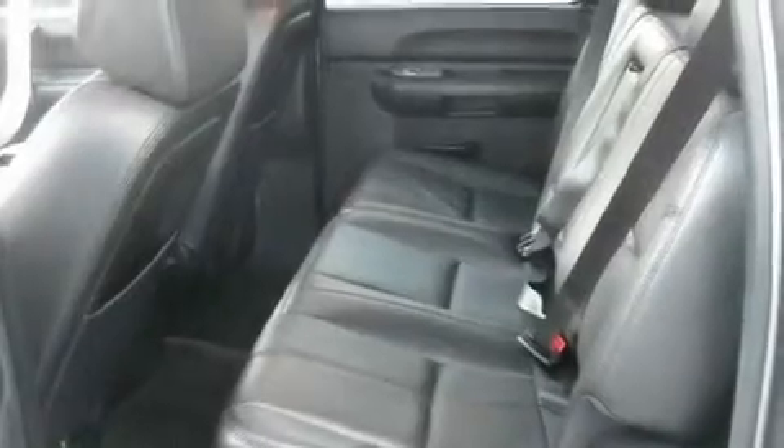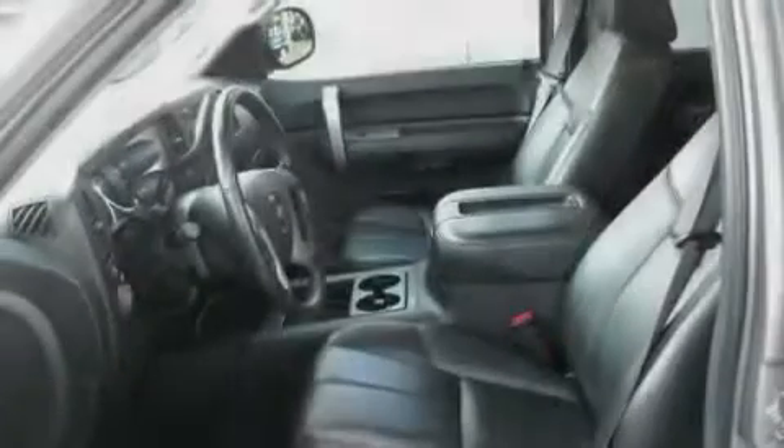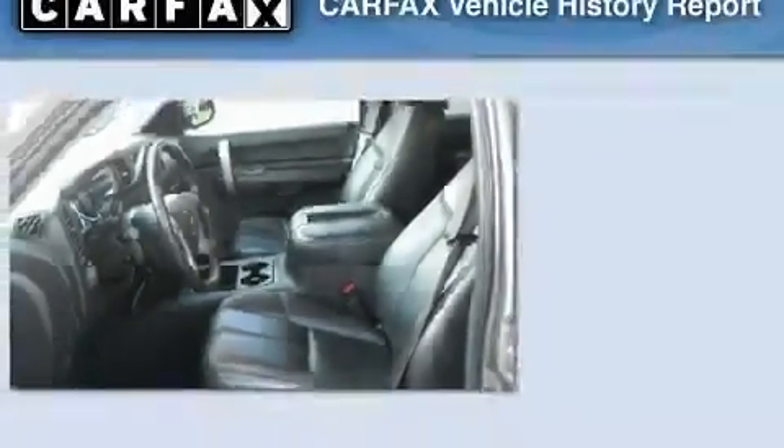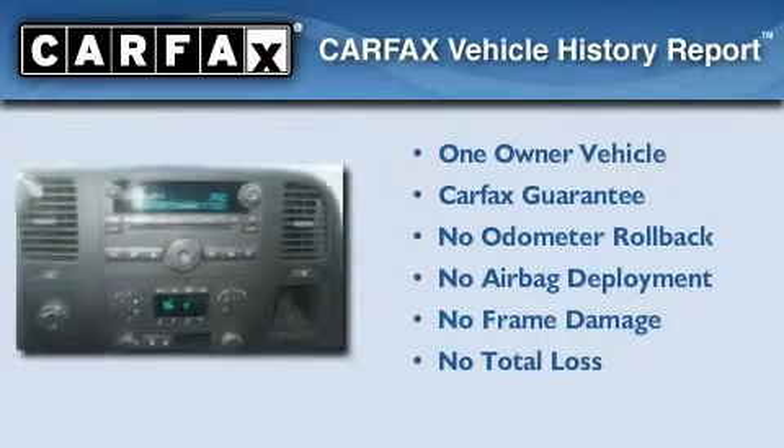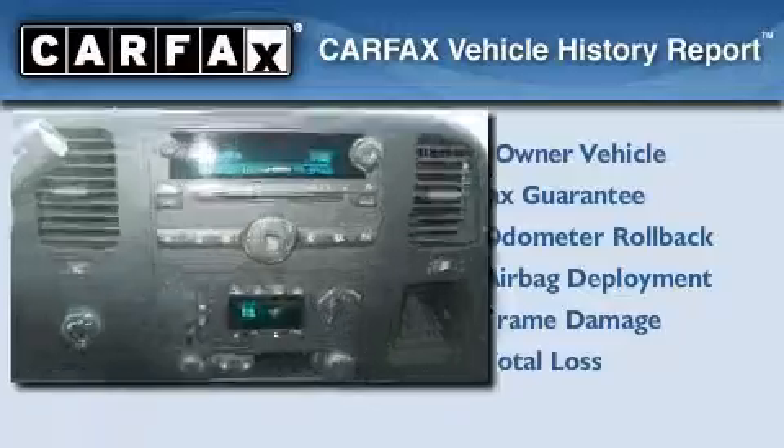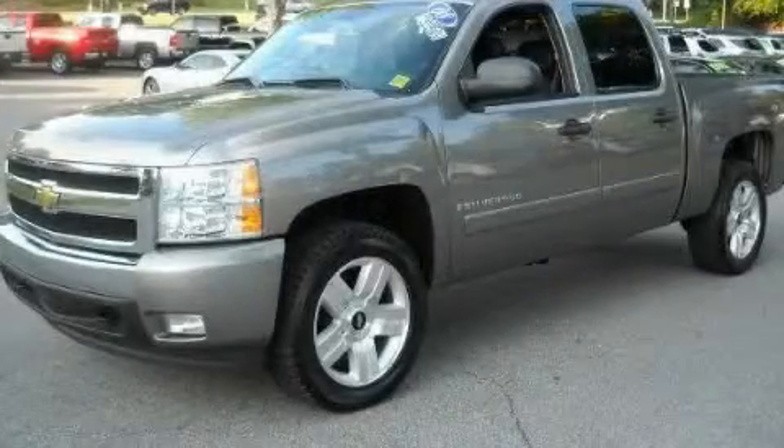OnStar, an anti-lock braking system, a passenger-side airbag, and keyless entry. This Chevrolet has had only one owner, and it qualifies for the Carfax Buy-Back Guarantee. Contact us today and schedule your opportunity to see this vehicle in person.